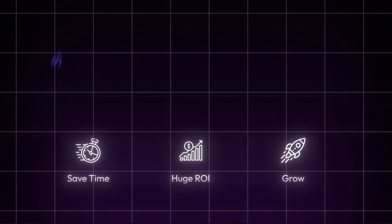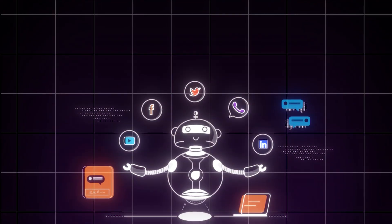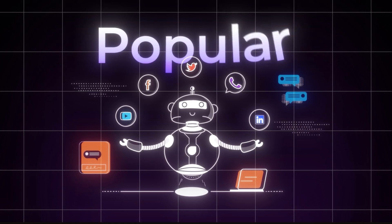Before we can compare 11x to Chase, we have to understand what these platforms even do. Both of these platforms give you access to AI SDRs — basically bots that automate all the sales tasks for you, all the way from finding and validating leads to writing outreach and sending it out. These sales bots are also referred to as AI agents and they're becoming increasingly more popular.